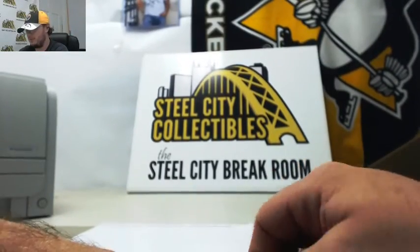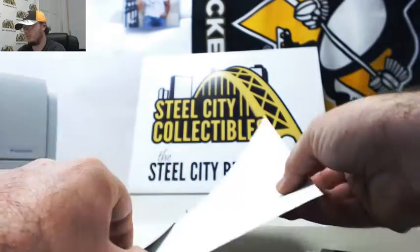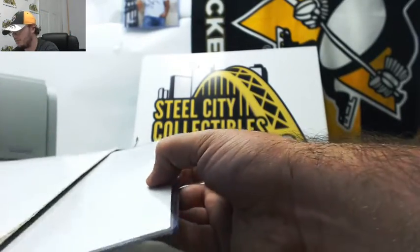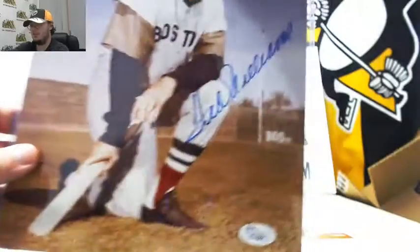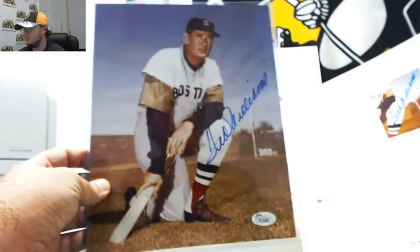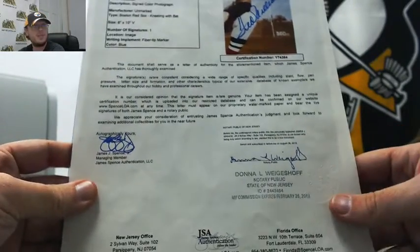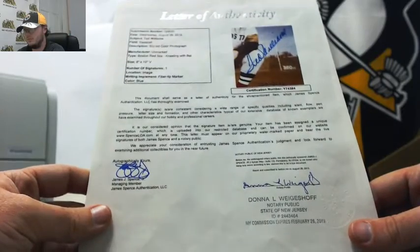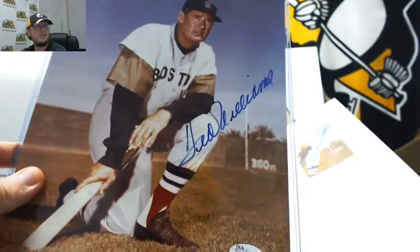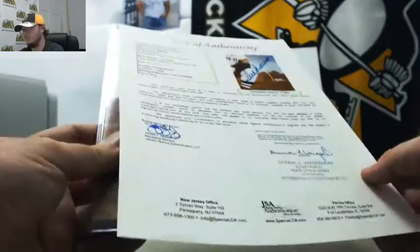Let's see where we open this from here. This is a big one. JSA certified Ted Williams. You can see there's a letter of authenticity from JSA. And that's an awesome hit. Ted Williams. Really nice one there for you, Michael.